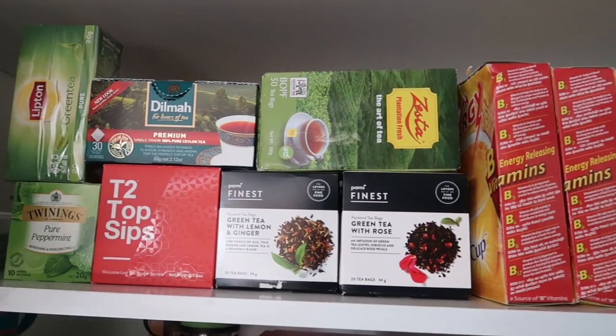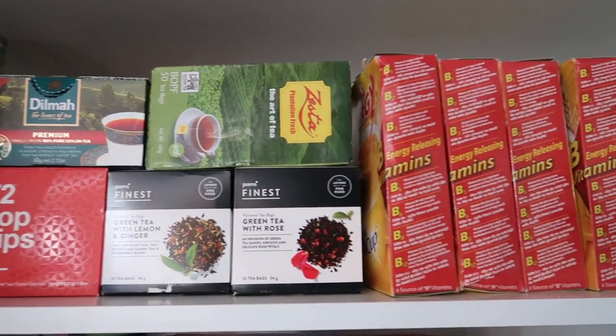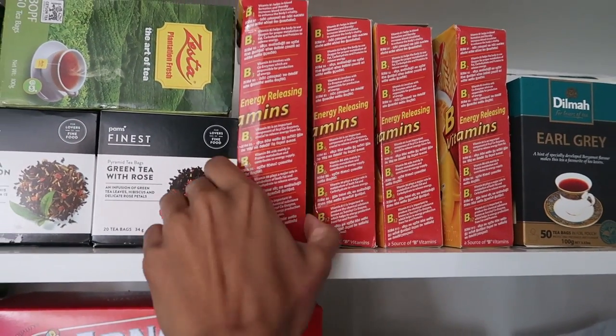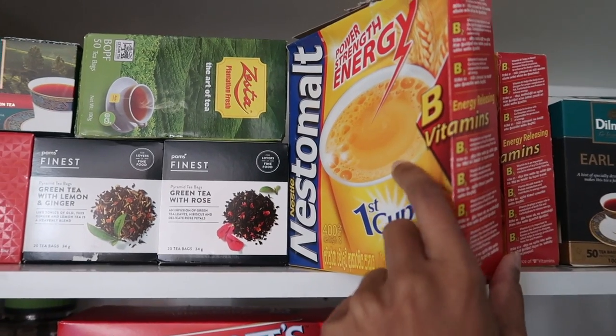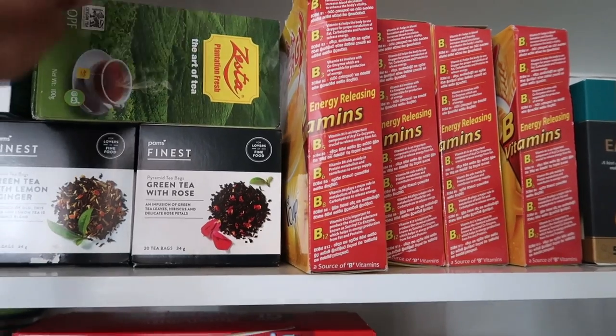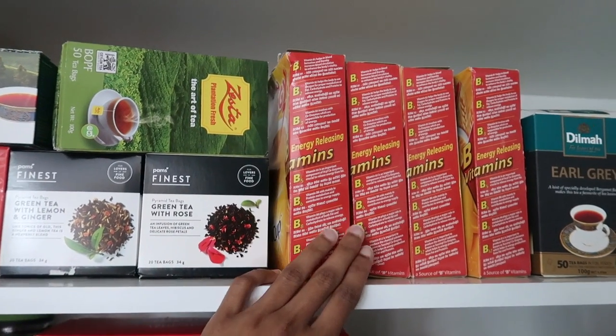Before that, I just wanted to show you my tea collection because I feel like I'm pretty proud of that. So this is my tea collection. And as you can see, right in the middle, I've got my Nesta Malt. Like this stuff is essential guys. It's just like a malty drink, but it's just one of those things that I just love in my tea.